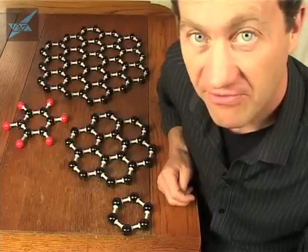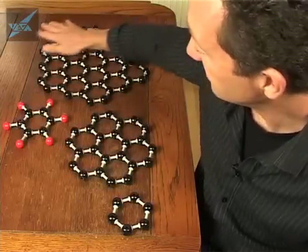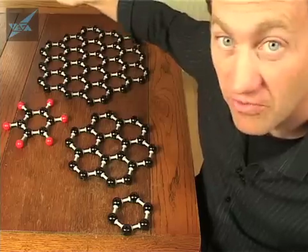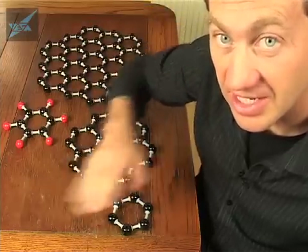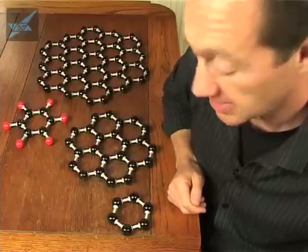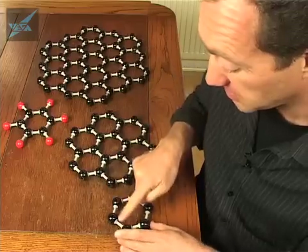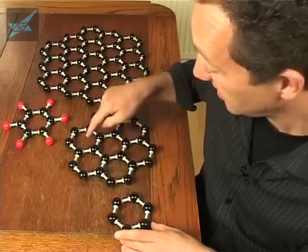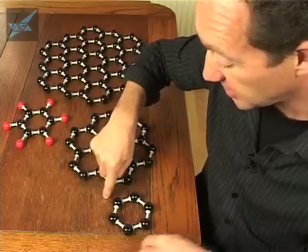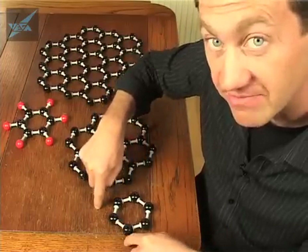Let's talk a bit more about graphene. Graphite is composed of many hexagon sheets one on top of the other. If you remove one of those hexagon sheets, you get a single layer of graphite, which is called graphene. In principle, it's basically hexagons surrounded by hexagons, surrounded by hexagons. But of course there's always the edge where the bonding isn't fully satisfied.